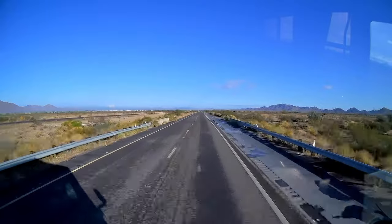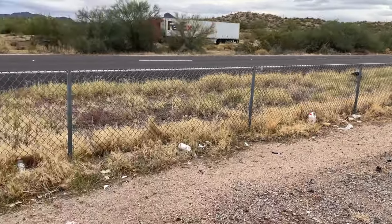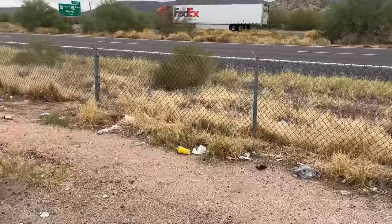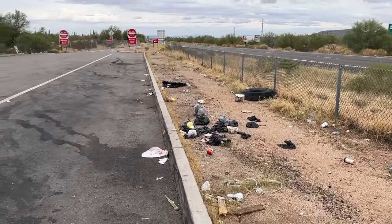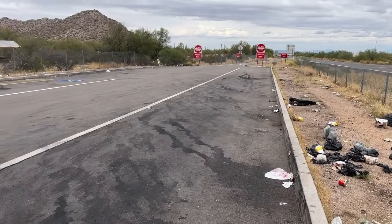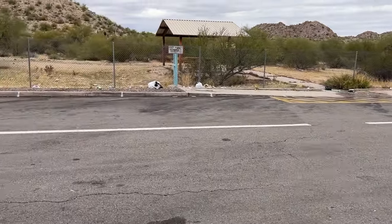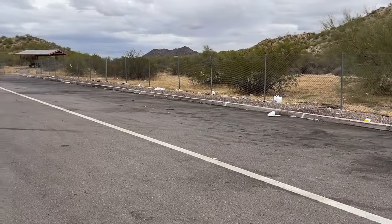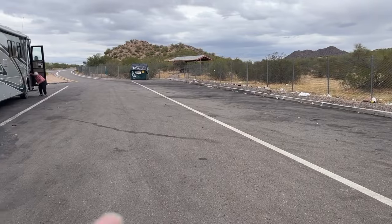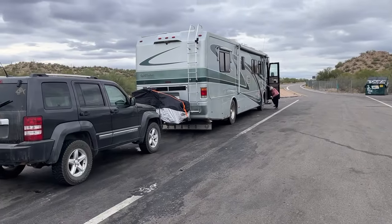Today we're just traveling west. Look at all this trash — this is Highway 8 just east of Gila Bend. What the hell's wrong with people? Look at this. There's a dumpster right there in Arizona — this just makes me mad.